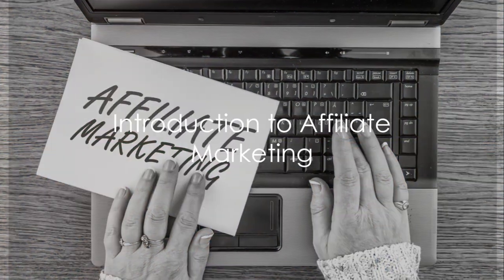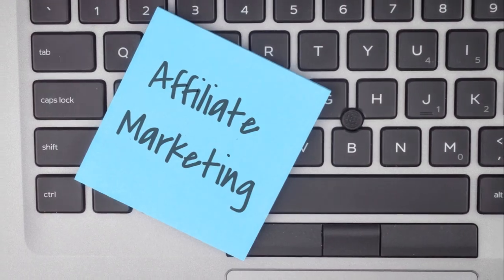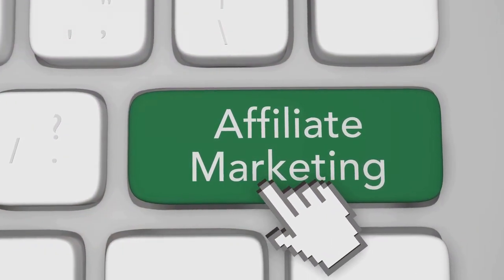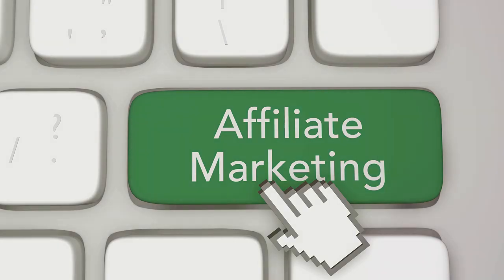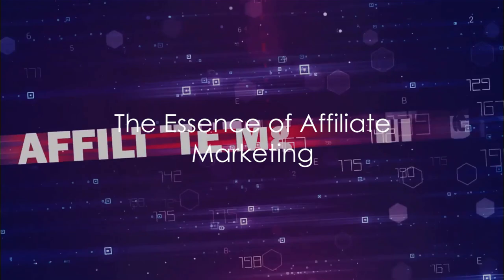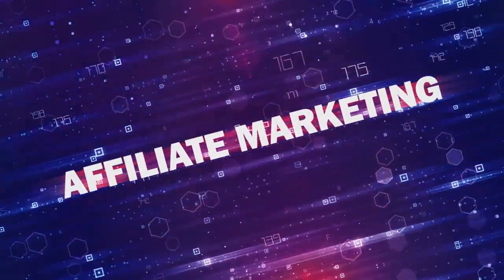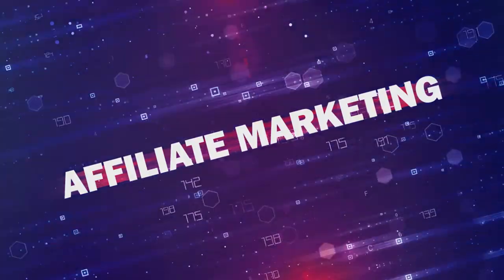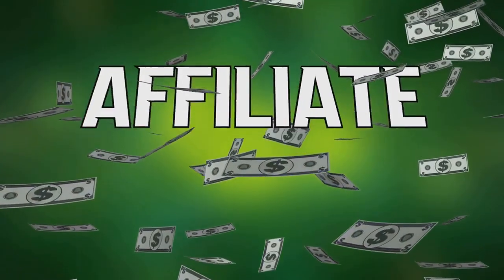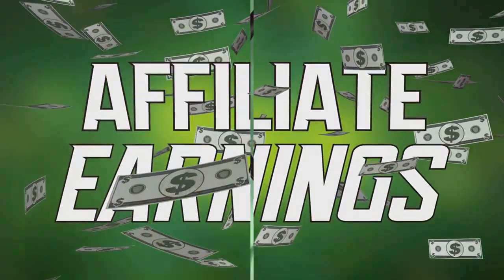Have you ever wondered how to transform affiliate marketing into your premier online income source? Today we delve into that very question, breaking down the process into simple, easy to follow steps. Picture this: you're a bridge in the digital landscape, connecting consumers to products and earning a commission for every successful referral. That's the essence of affiliate marketing, but to truly make it your premier online income source, a strategic approach becomes essential.